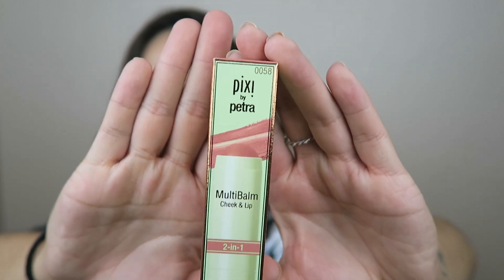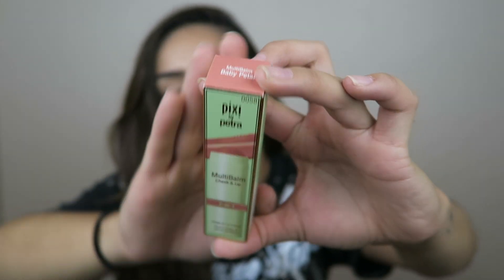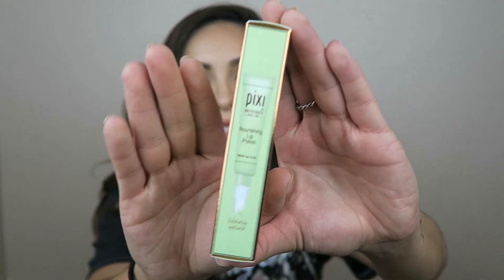And then I have this two-in-one multi bomb in Baby Petal — it's good for cheek and lip. It's a really pretty color and I can't wait to try this one out as well. And then I have a nourishing lip polish.